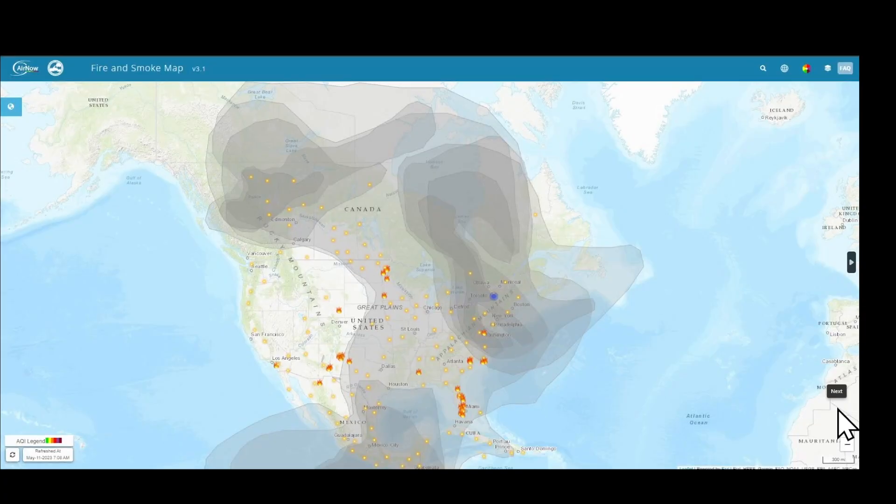Unfortunately, smoke coming from Canada — primarily from the Alberta fires — denied me that opportunity. This is where I was, right in the mountains. The smoke was so thick at the higher elevations that the only object I could see at night was Venus. It was the only thing bright enough to be seen through the smoke.